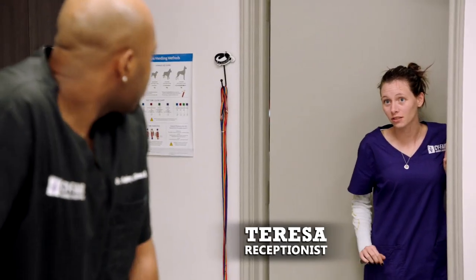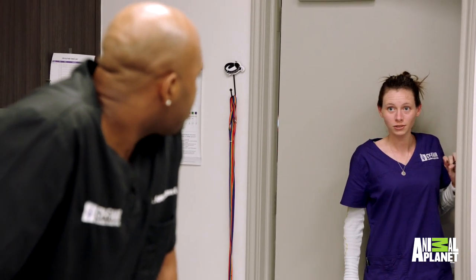Hey, Dr. Blue's running late. Is it OK to put his first appointment in room three? He's running late. Don't worry about it. I'll take it. OK.